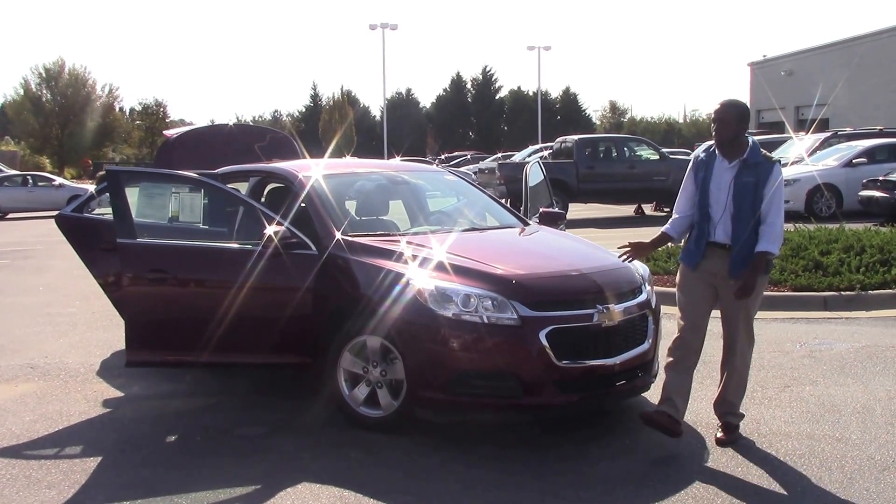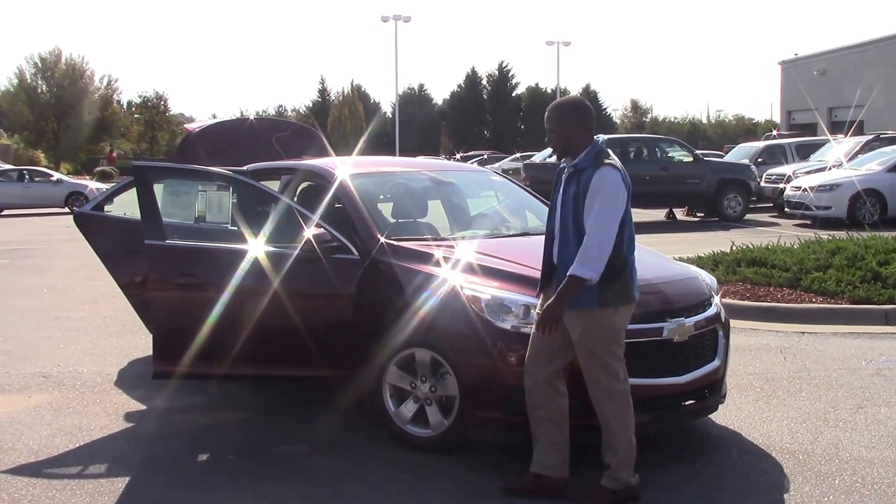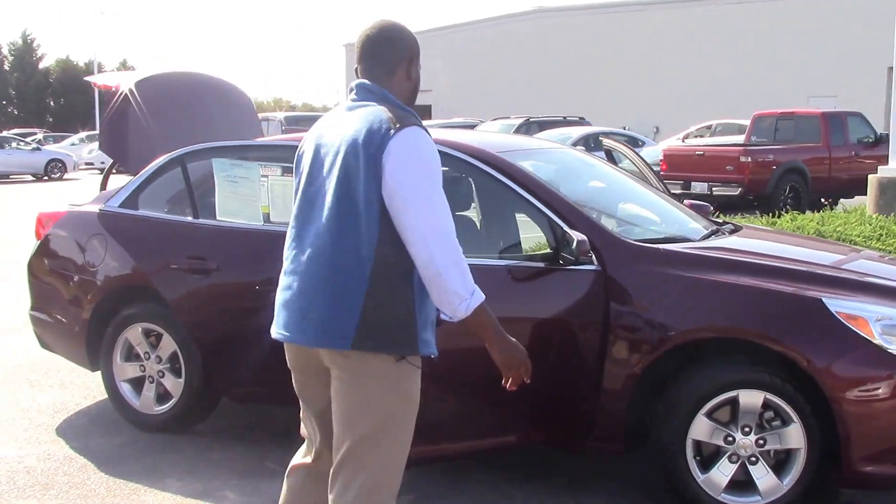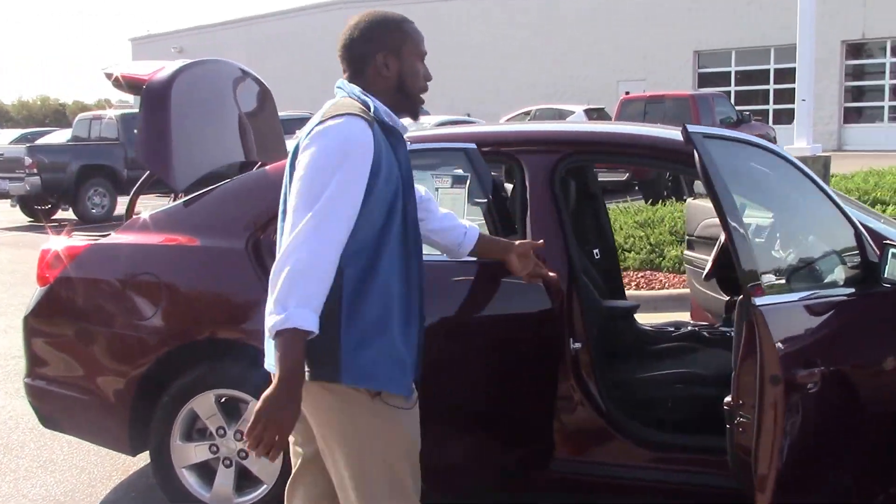For your color we have a nice burgundy color. Around to your side with your wheels, we have brand new wheels, 16 inch tires. And on the inside we have your black interior.